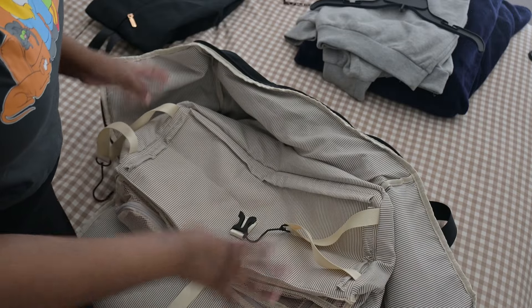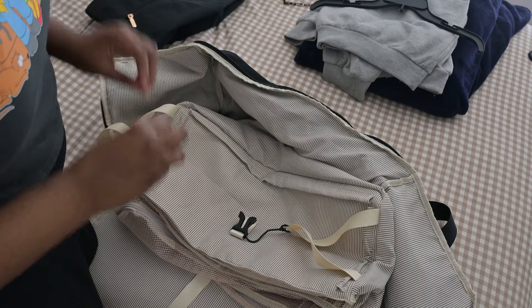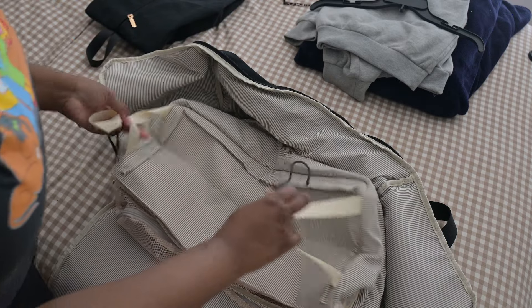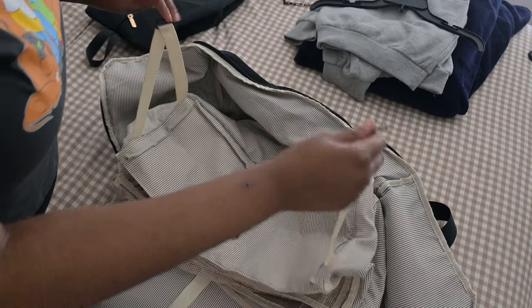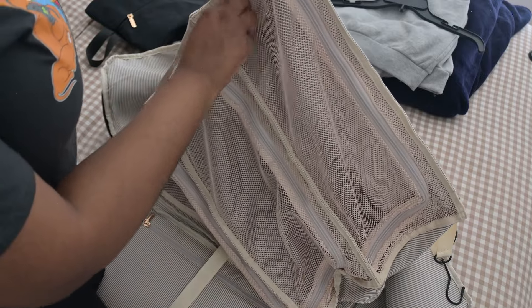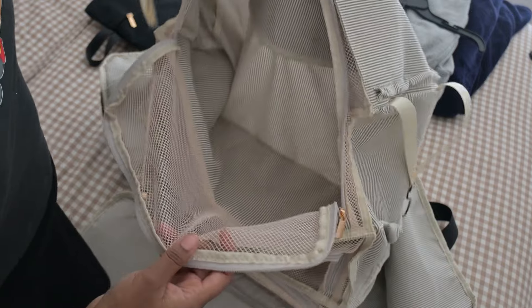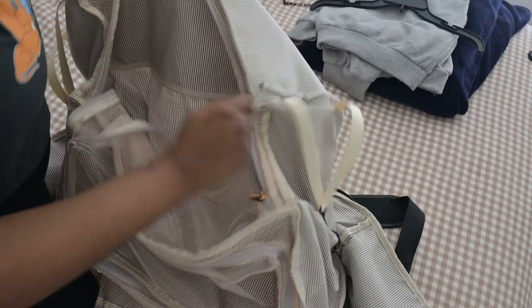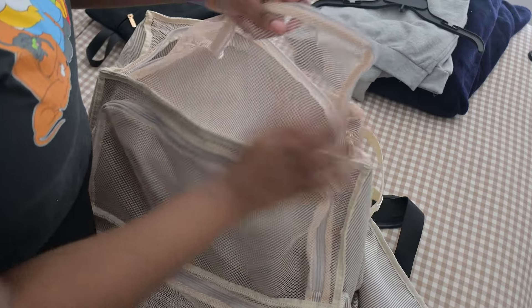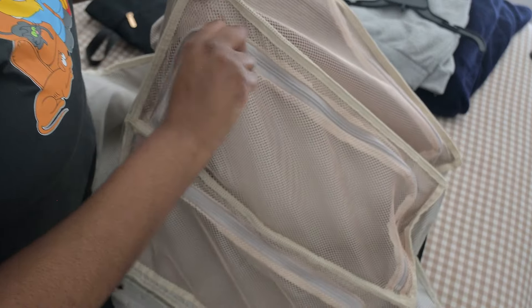One pro tip I will suggest with this bag: use compression packing cubes when you're packing clothes into it. If not, it's going to feel extra bulky and nobody wants that on their trip. Definitely use compression cubes to organize your items in this bag. It's such a cool compartment, and I love this little mesh area — it's breathable, so your clothes don't have to feel stuffed.